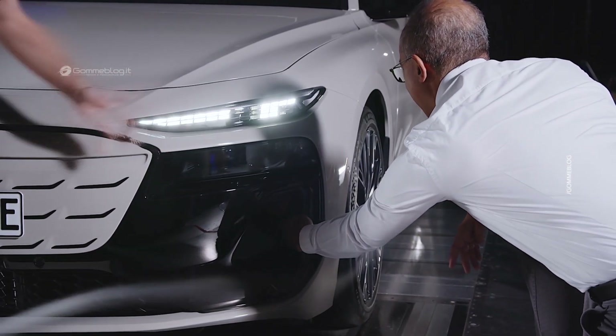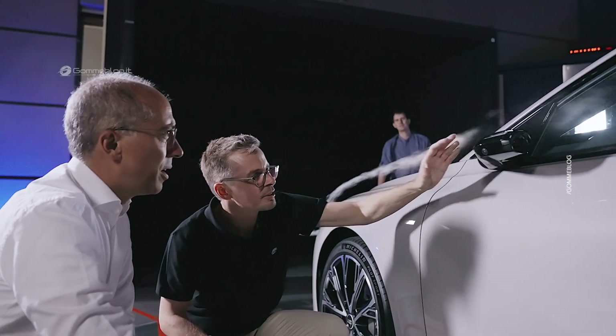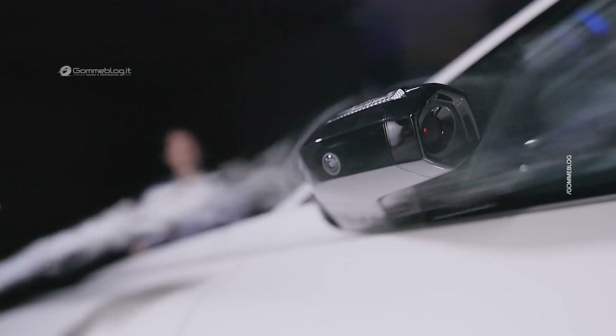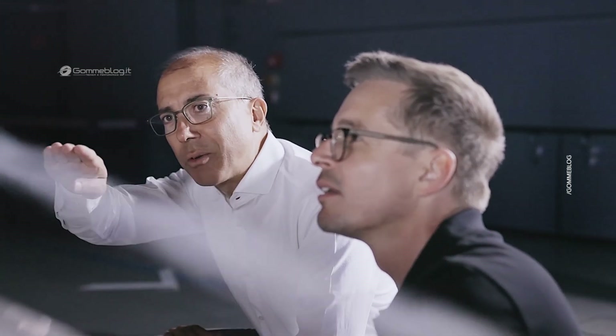The fundamental difference between electric powertrains and internal combustion engine powertrains is that electric powertrains are much more thermally efficient, and for that reason a much higher proportion of the energy in the battery goes into moving the vehicle and therefore overcoming wind resistance.